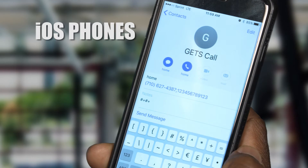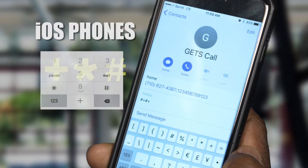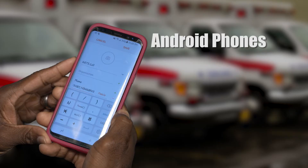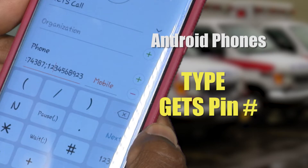For iOS phones, press the plus, star, hashtag key, and then press the wait key. A semicolon will be inserted into the entry. On an Android phone, press the SIM key or the wait key. A semicolon will be inserted into the entry. Then, type in your GETS PIN.